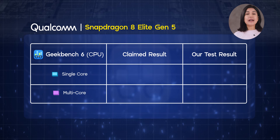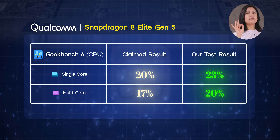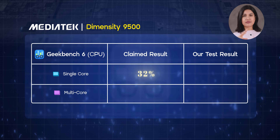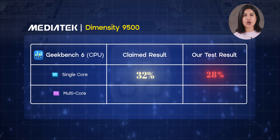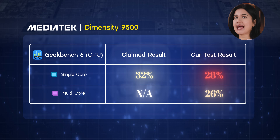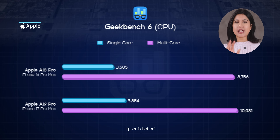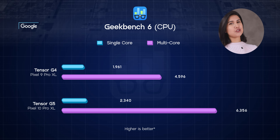Apple says you can expect an impressive 40% better sustained performance. So I fired up a few benchmarks and, to cut the long story short, my tests mostly aligned with what the chip makers were saying. Qualcomm claims 20% better single-core and 17% better multi-core performance — I got even better results to show you. MediaTek promised a frankly ridiculous 32% jump in single-core tests, and the Dimensity 9500 wasn't that far off either. Apple and Google's CPU performance claims turned out to be mostly within the margin of error too.